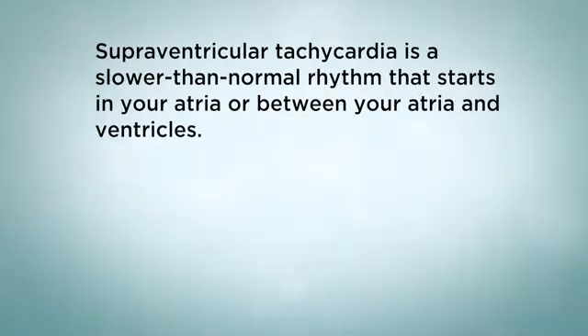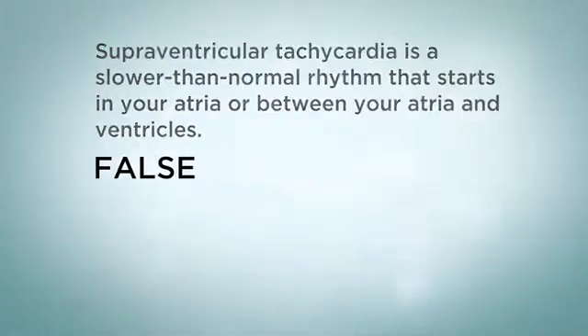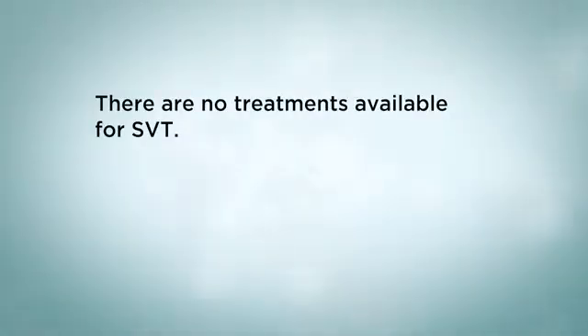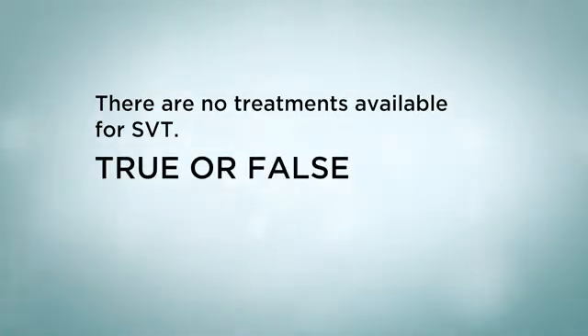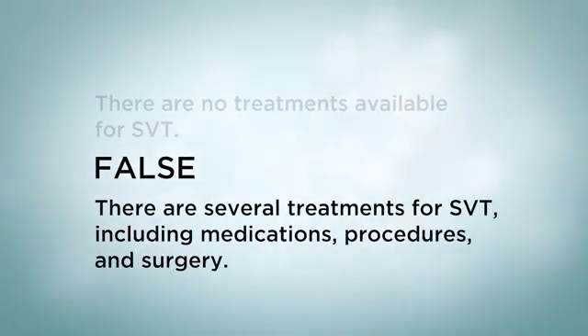What we have learned: Supraventricular tachycardia is a slower than normal rhythm that starts in your atria or between your atria and ventricles — true or false? The answer is false; SVT is a faster than normal rhythm. There are no treatments available for SVT — true or false? The answer is false; there are several treatments for SVT including medications, procedures, and surgery.